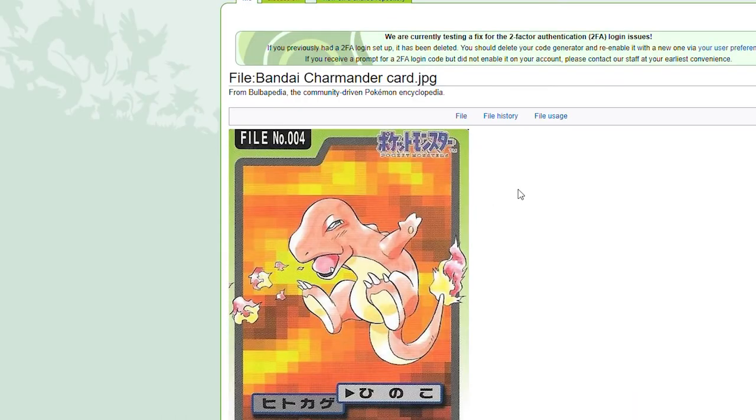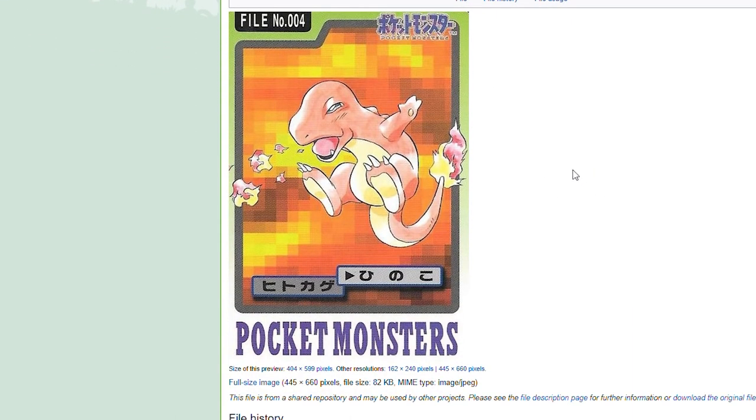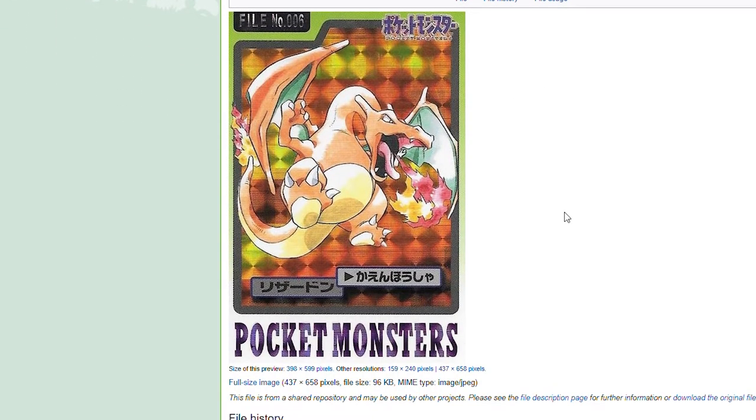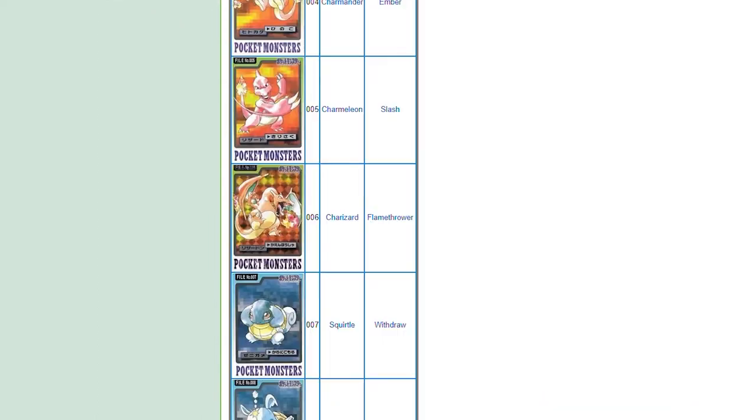Venusaur with Vine Whip. The Charmander line — this would probably be Ember, and I like how it makes Charmander look weak, like he's really struggling to shoot out some Ember. We've got Slash here with a slightly more powerful Charmeleon. This Charizard is our first holofoil and it's awesome — the artwork is so classic. This card is extremely expensive if you buy it online, especially if it's PSA graded. People love this card for good reason.